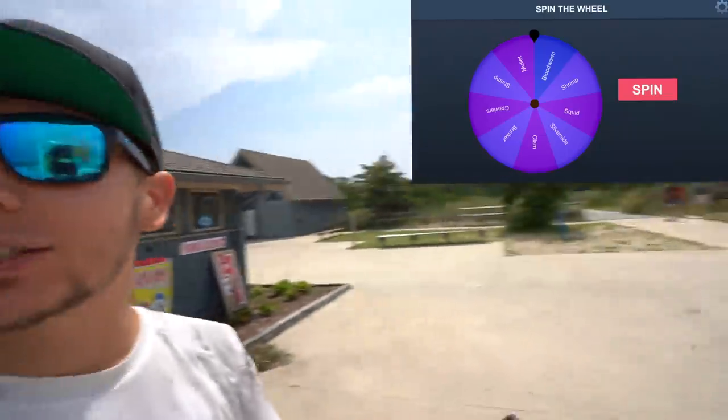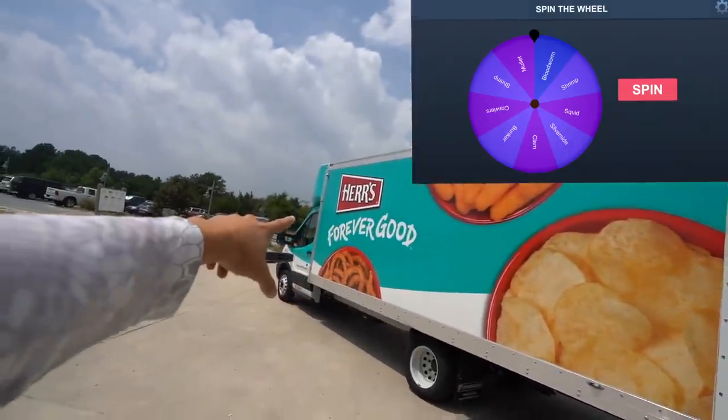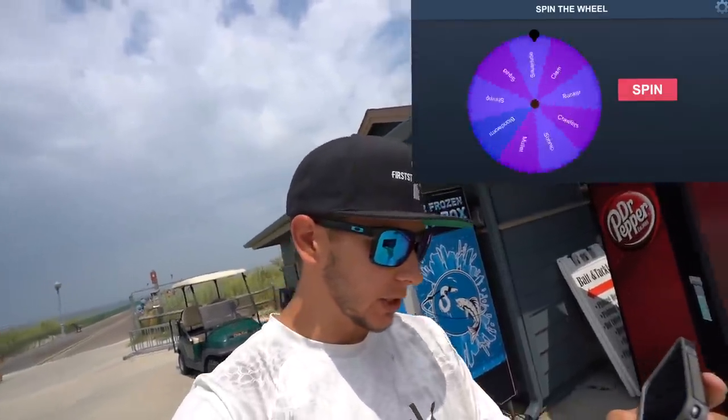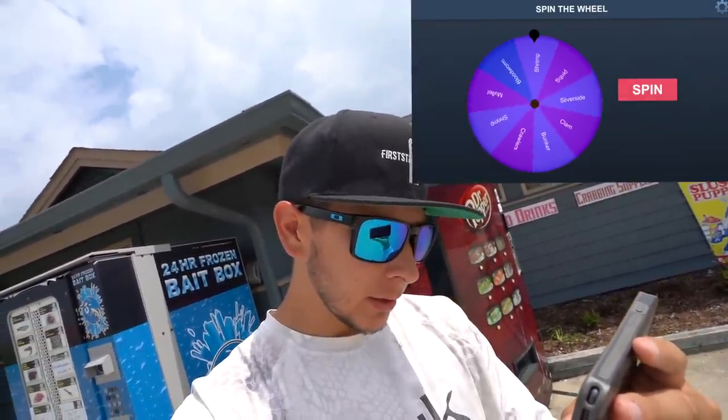There are a bunch of people walking around and it actually looks like it's gonna start storming too. First thing off this vending machine today is bloodworms. To get the bloodworms we actually have to go inside — I don't know if I mentioned this or not.